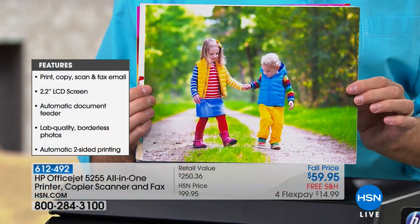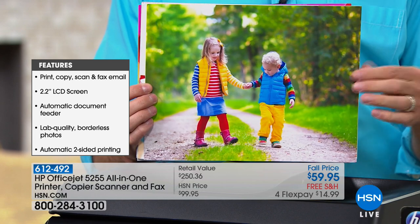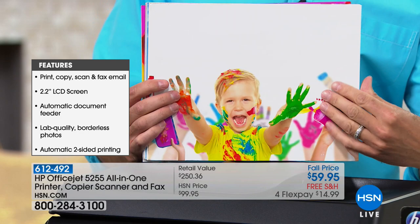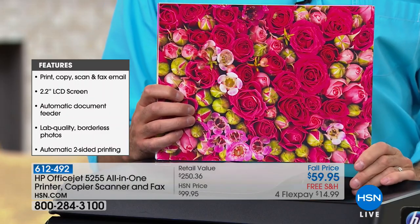It's also the lowest price color printing in America. These prints, even the full 8.5x11s or 8x10s, cost five cents to print — not five dollars like it does at the print store. Five cents to print. So it's the lowest price color printing in America.